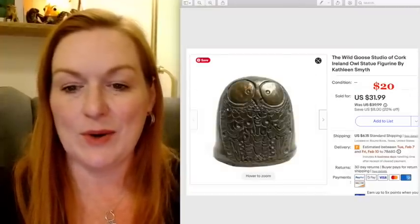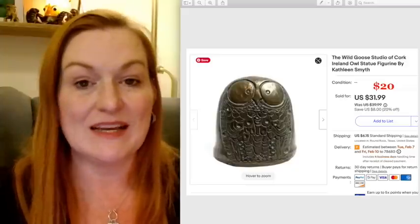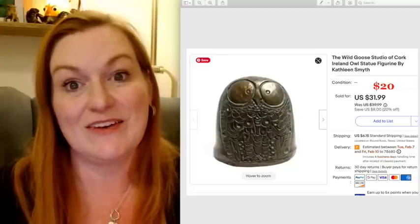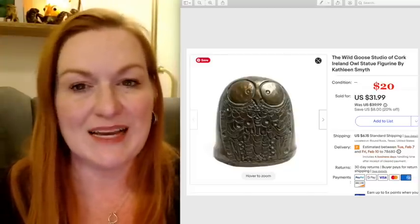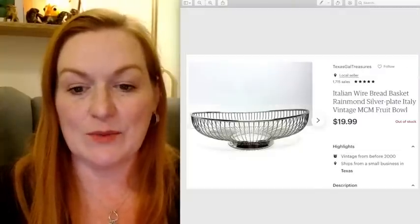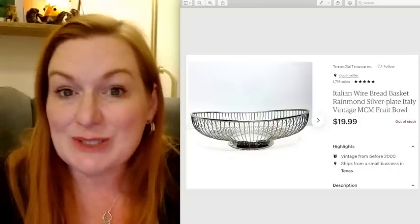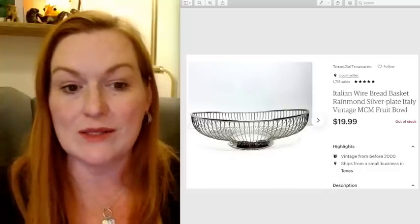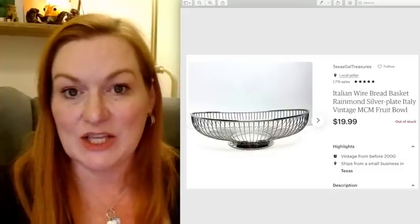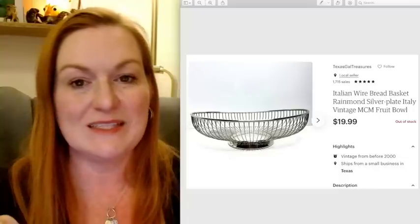This little owl I bought ages ago — probably 10 years ago — because I just thought it was cute. As I said, I'm downsizing things around the house and that was just one of the things that sold for $20. I don't remember what I paid for it. This was something that was in my grandmother's stuff — she had a whole lot of silver plate things that I had just held on to. I'm downsizing; it was all this stuff up in the closet. I'm not going to use it, so I decided to start picking through it to sell some, and this is one of the things that sold for $19.99.